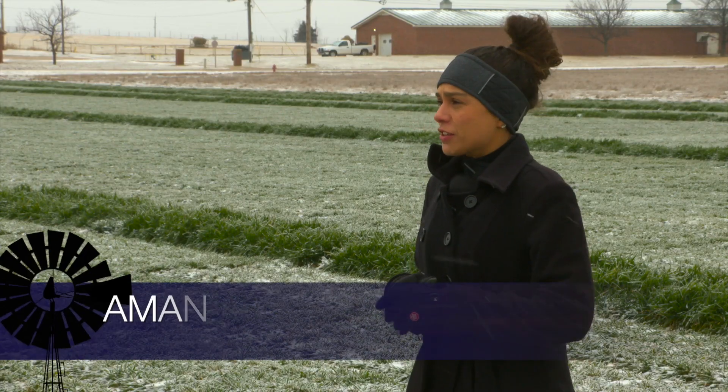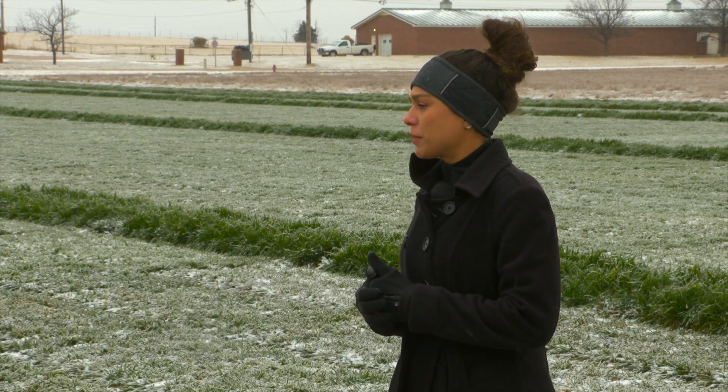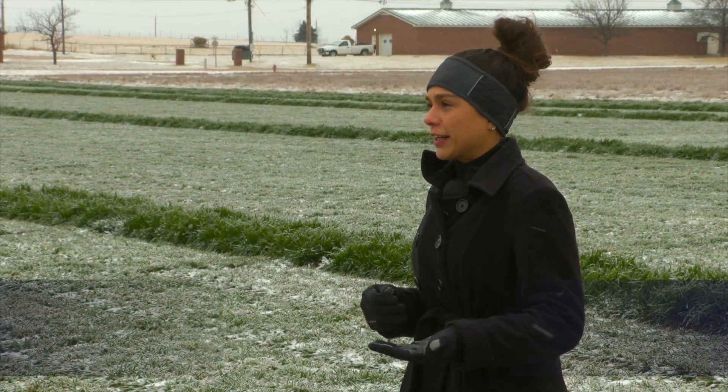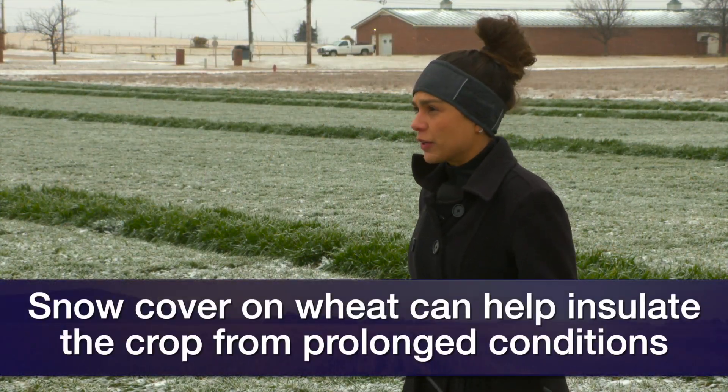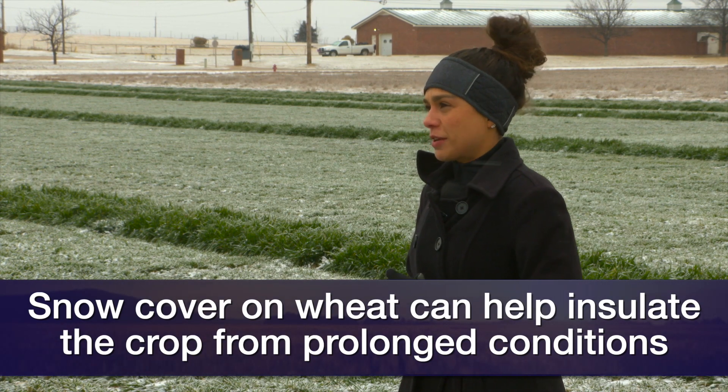So you know Dave, it's difficult for us to know the impact of this cold temperature on the wheat right now, because that would depend on a lot of factors including the developmental stage of the plants, soil moisture, the amount of snow cover, and how low the temperatures get and for how long. If we get that snow cover, that will help to insulate the crop and protect it from these very low temperatures.